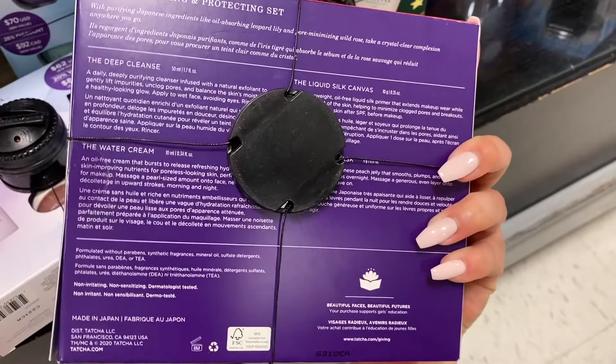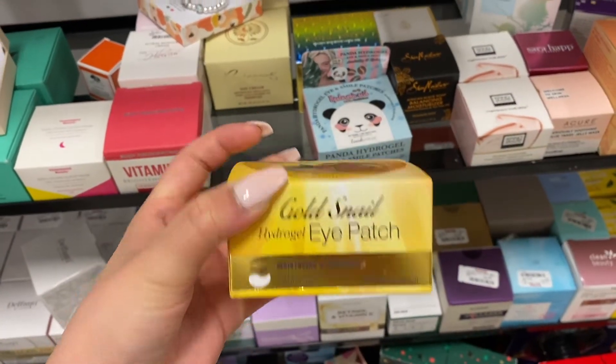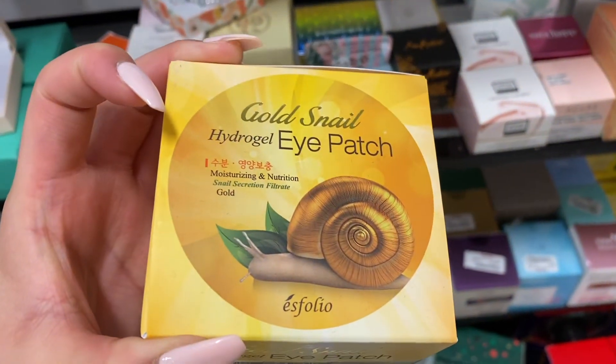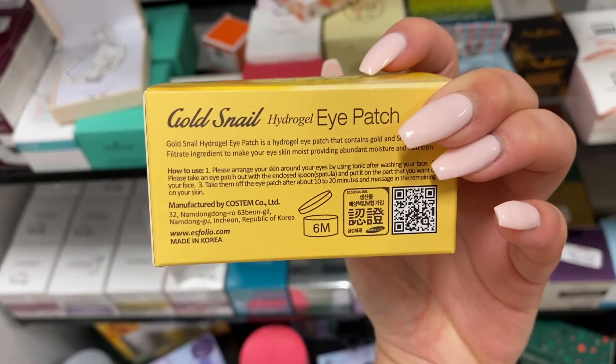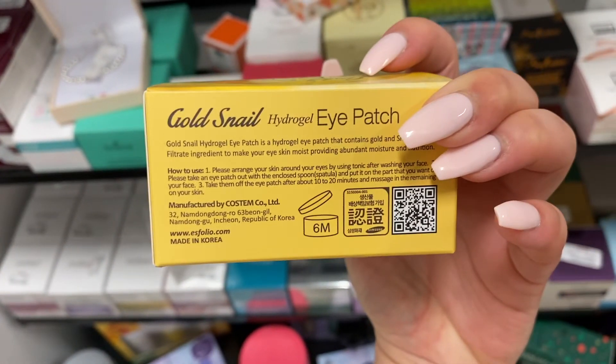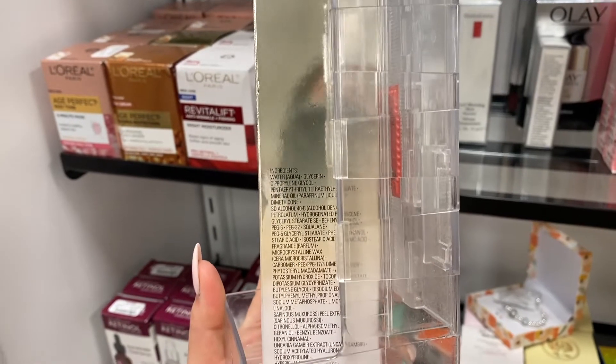I came across a gold snail hydrogel eye patch, but I didn't know if these were the ones you could pop in the freezer and reuse, so I ended up not getting those. Then I came across a Shiseido night emulsion moisturizer.